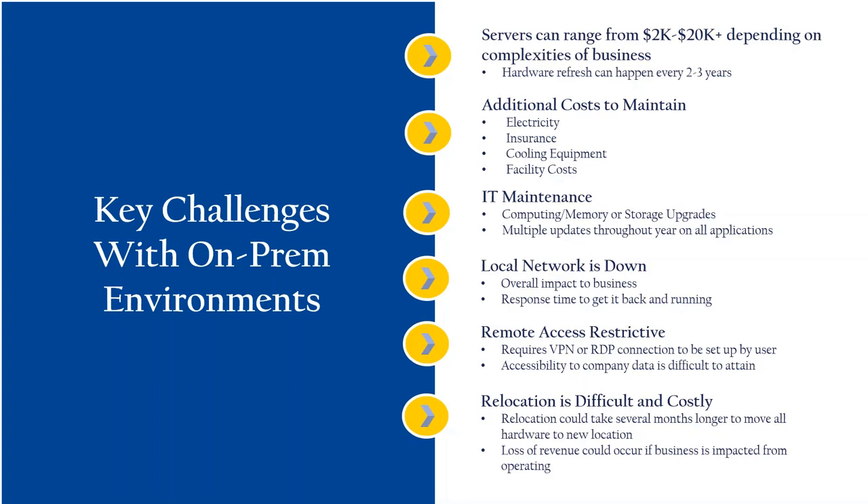We have all of that going on, and IT maintenance costs continue to add up. Multiple updates throughout the year can take IT resources away from other projects the business needs. This is very costly to manage, and it's one of the main reasons customers are reaching out to us now asking how to get away from that on-prem environment.